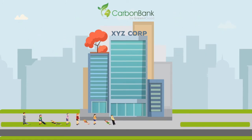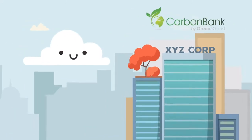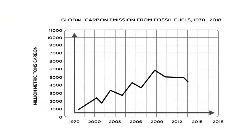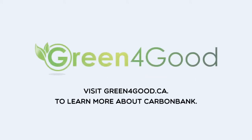It's a simple solution to a major environmental problem. Your customers will thank you, and so will the environment. If you want to start reducing your CO2 emissions, visit greenforgood.ca to learn more about Carbon Bank and to participate in the program.